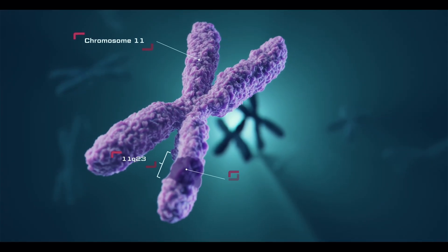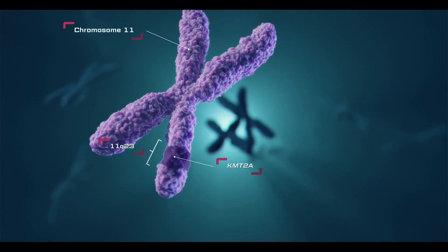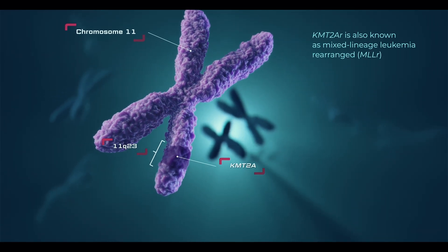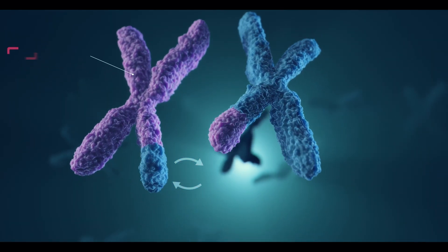Syndax's story is built on two distinct, powerful scientific breakthroughs. Let's start with their lead wholly-owned asset, Revuforge. Revuforge is designed for patients with acute leukemia — broadly known as blood cancer — who have specific genetic mutations called a KMT2A rearrangement or an NPM1 mutation. Think of these genetic mutations as a stuck accelerator pedal in the cancer cell, forcing it to divide and multiply completely out of control.